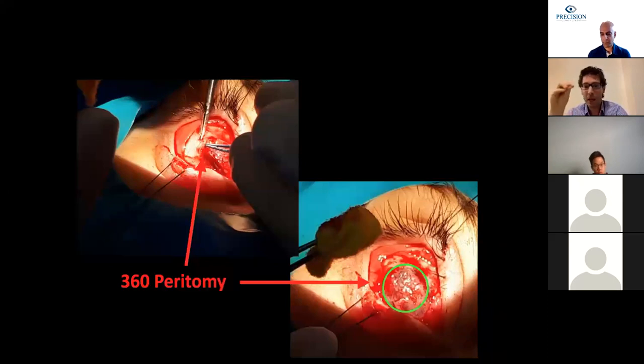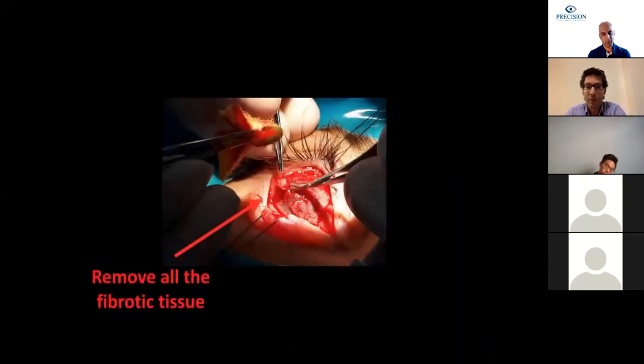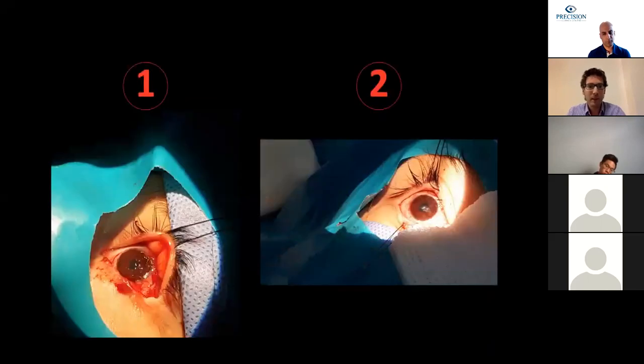For severe cases, the peritomy is really helpful for deepening the fornix and fibrosis resection. We dissect and resect as much fibrosis as possible, dissecting it from under the conjunctiva and preserving the most amount of healthy conjunctiva we can. It is at this moment when we use mitomycin C, applied in the deep fornix, avoiding any area of bare sclera. I use a concentration of 0.04% for four minutes, then wash it out thoroughly.